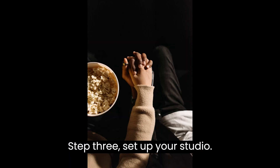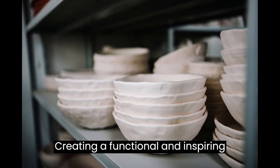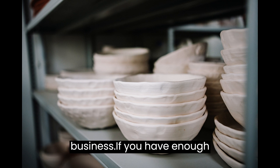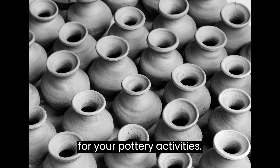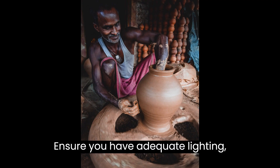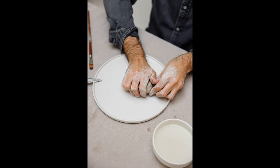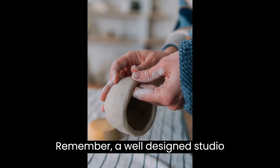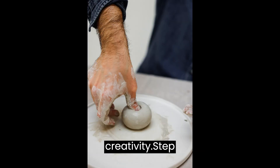Step 3: Set up your studio. Creating a functional and inspiring pottery studio is crucial for your business. If you have enough space, dedicate a room or area solely for your pottery activities. Ensure you have adequate lighting, ventilation, and storage for your supplies. Organize your tools and materials for easy access. Remember, a well-designed studio contributes to your productivity and creativity.